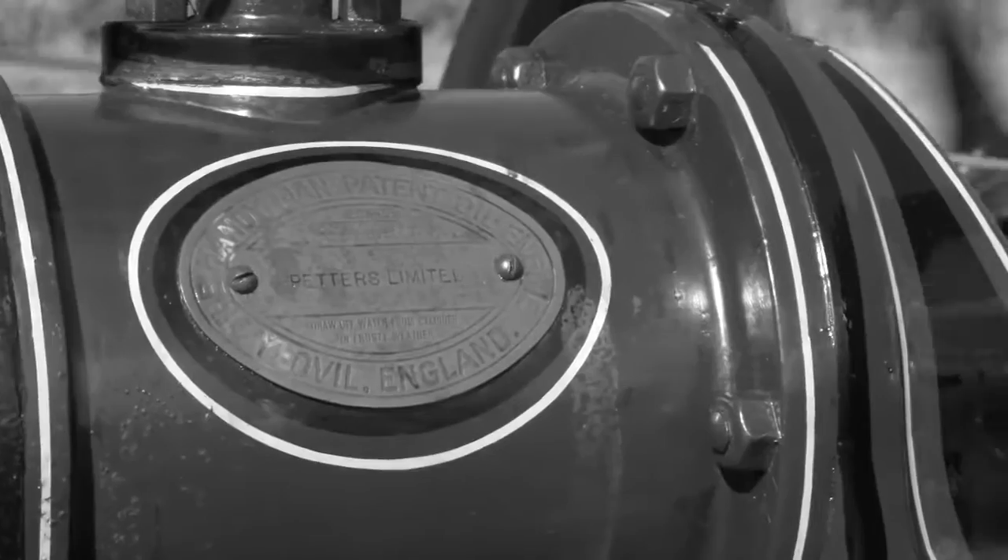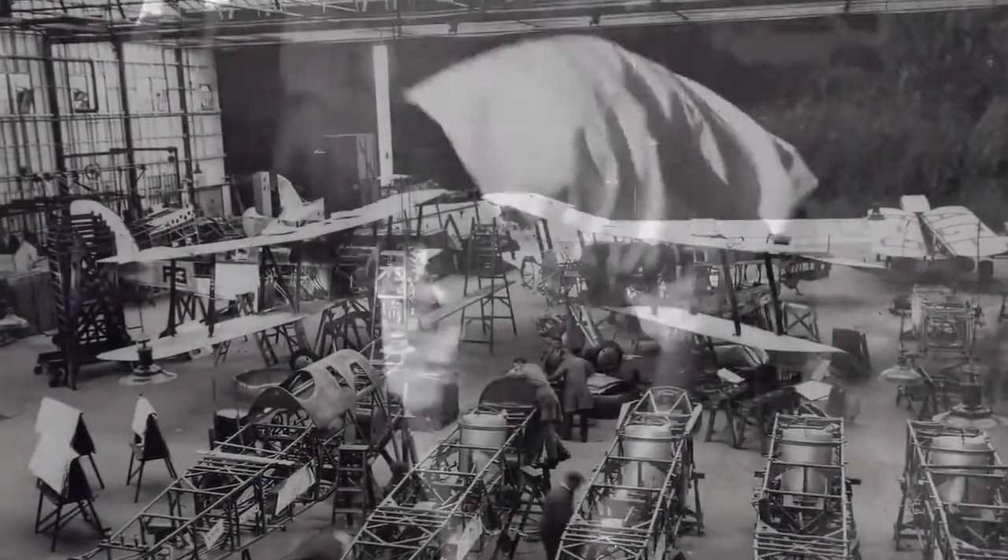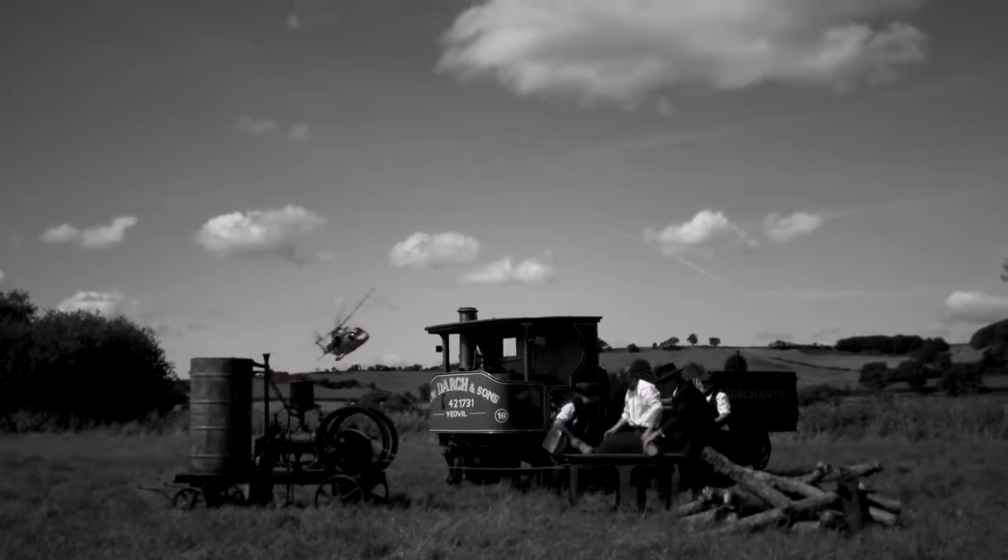As the spectre of war cast its shadow across Europe, Petters, a rural engineering company, offered itself to the nation for aircraft production. From these humble beginnings, Westland was born.